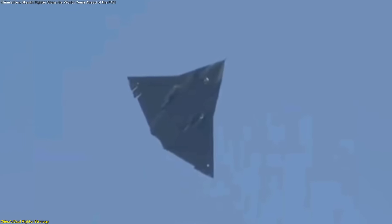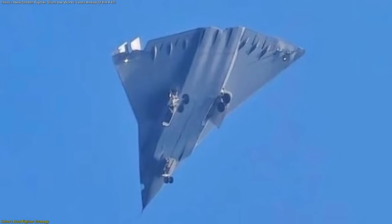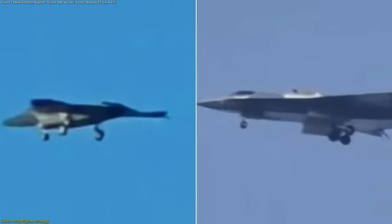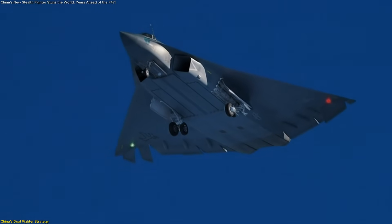The second prototype, unveiled on the same day, is reported to be significantly larger and heavier. While details remain scarce, early images suggest it may serve as a long-range strike platform, complementing the smaller fighter by reaching remote targets across the Pacific. This two-pronged approach mirrors China's broader strategy of building layered systems that work together, rather than one-size-fits-all designs.